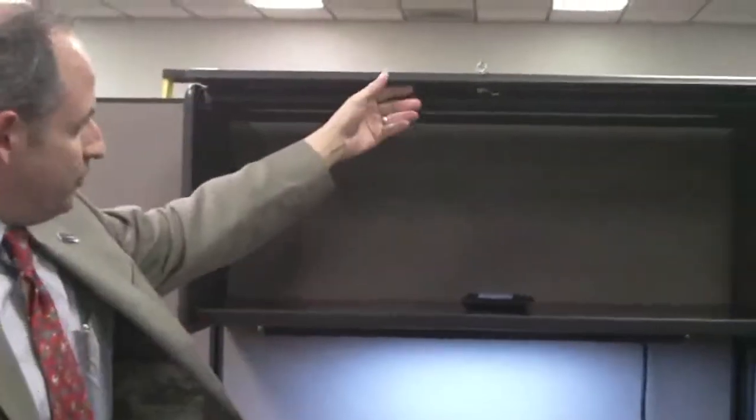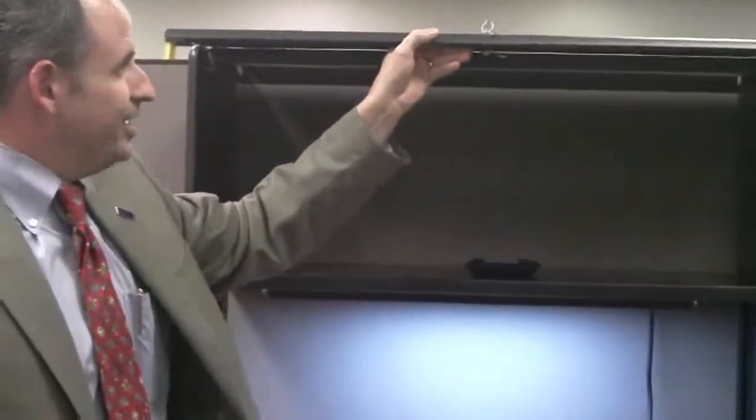Nice overhead bins for them to lock up things at night. Everybody has their own key, and of course the drawers on both sides of the desks are keyed also.